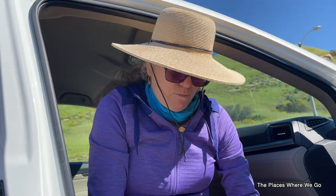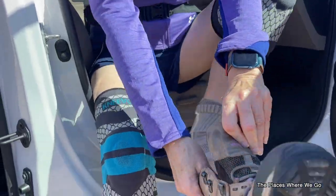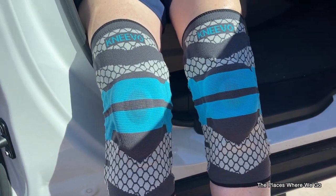We're doubling up on the knee braces today because we have a challenging hike ahead. My right knee is a definite problem, but I'm trying to prevent the left knee from becoming like the right knee, so I'm putting both knee braces on to support my knees.